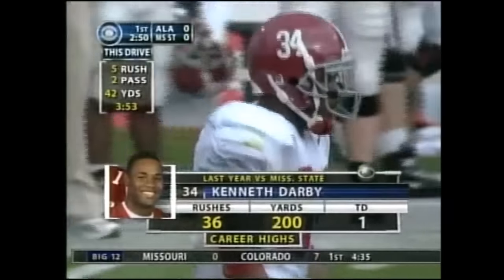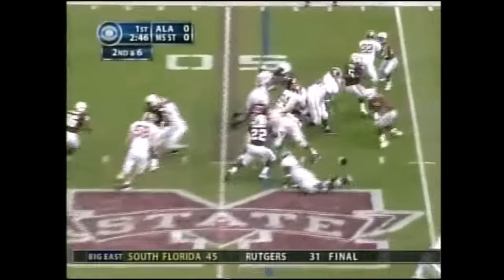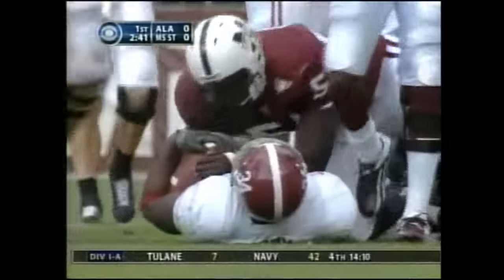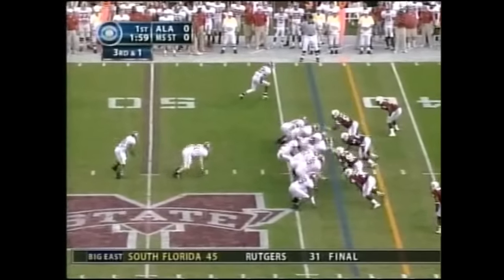Gain of four. It was last year — we mentioned earlier — a 200-yard effort for Darby. Gets the quick handoff, and again he swivel-hips his way inside the 45 to the 43. And now with him out and Castile out, we've got a whole new situation.